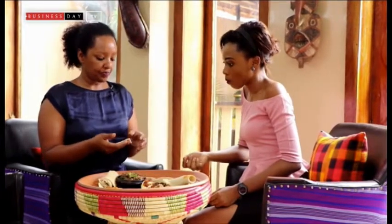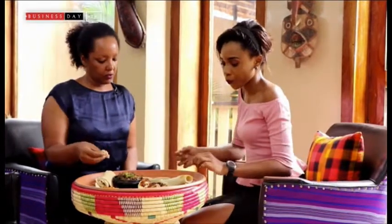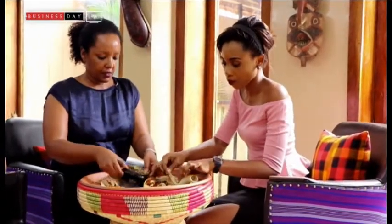The injera is fermented for a couple of days, that's why it's a bit sour, but it's full of probiotics and good bacteria for your gut. So this is very healthy food in a way.